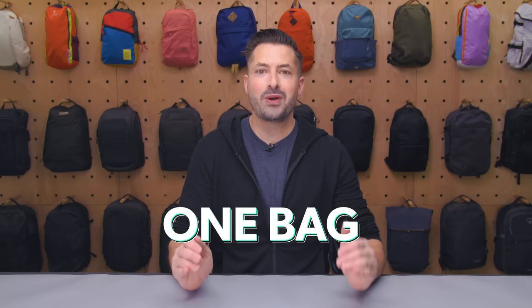There are some things we always bring in our carry-on bag. I'm Tom from Pack Hacker. In this video, we're sharing some essential one-bag travel items that a lot of our team members never leave home without. Thanks so much to NordVPN for sponsoring this video. Let's jump in.